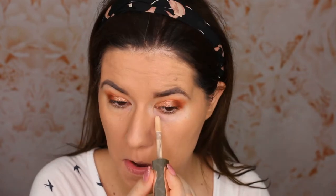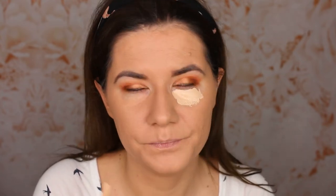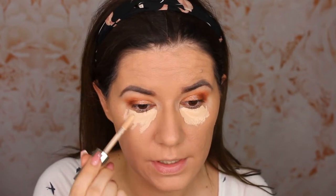My hair looks like a disaster — I need to fix it. So let's go in with this concealer. I love the packaging.